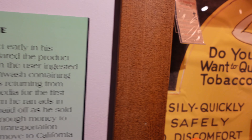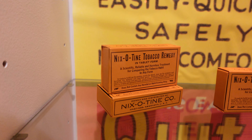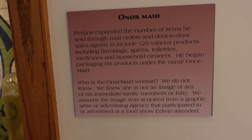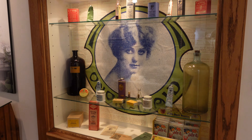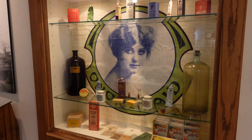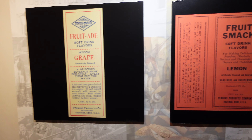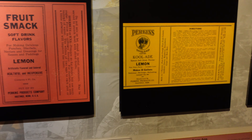He wanted to move to California, but health and family considerations persuaded him to stay in Nebraska. Perkins sold many products through mail order and door-to-door, branding them under the name HonorMade. No one knows who or what HonorMade was — it was not based on any family member. One product under the HonorMade name was a liquid concentrate called Fruitsmack. You would add this concentrate to water and sugar, and it would form a sweet beverage.